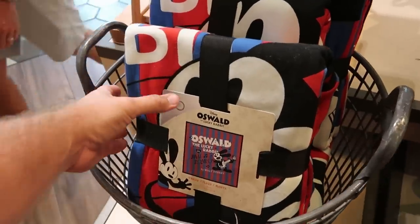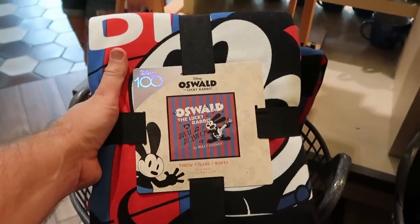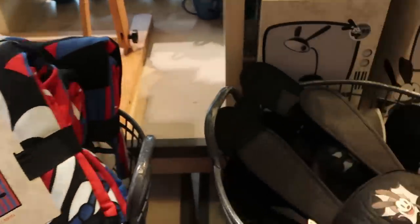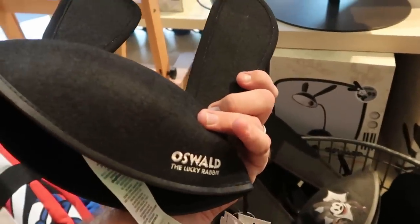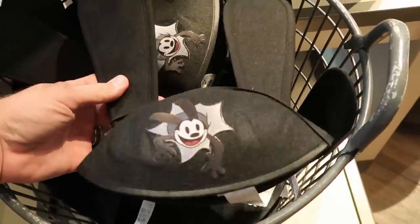A few other Oswald the Lucky Rabbit offerings include this really nice throw blanket for Disney 100. It's 60 by 60 inches and says Oswald the Lucky Rabbit — that is $70. They also have a really fun pair of ears with big tall ears, embroidered 'Oswald the Lucky Rabbit' on the back. They are $27.99.